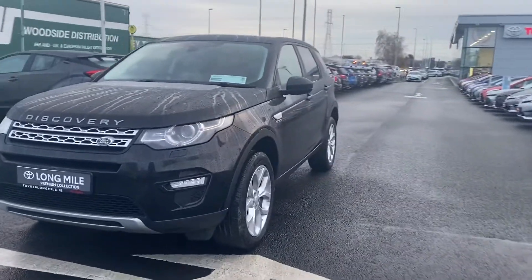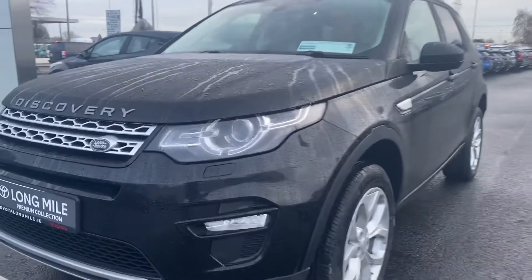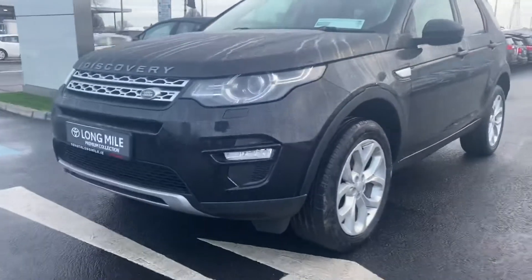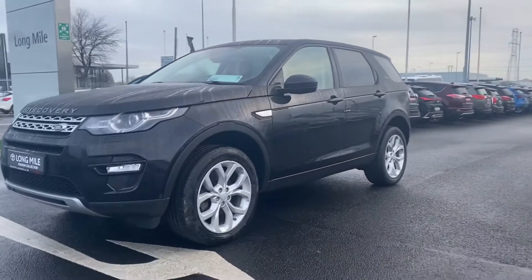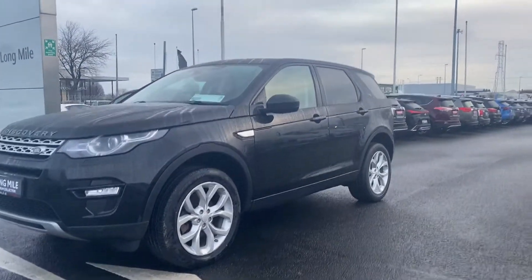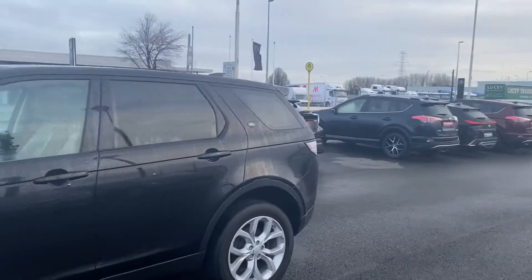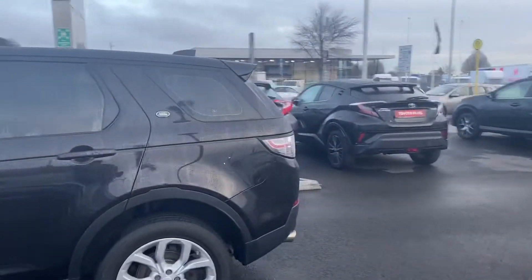The car has LED headlamps, front sensors, and 19 inch alloy wheels. It is finished in black with a rear privacy tint on the rear windows.